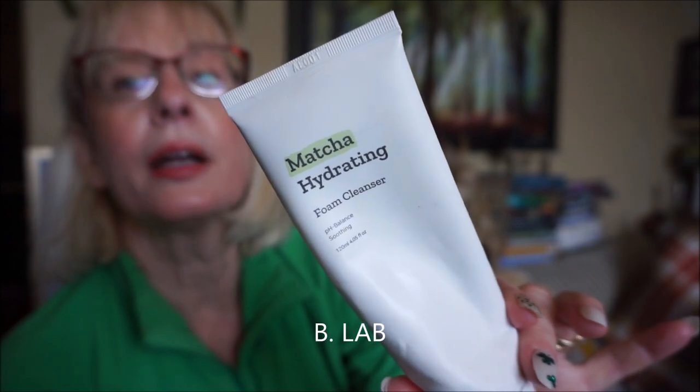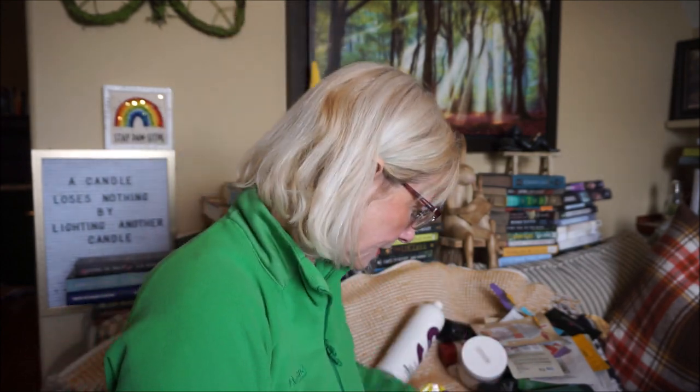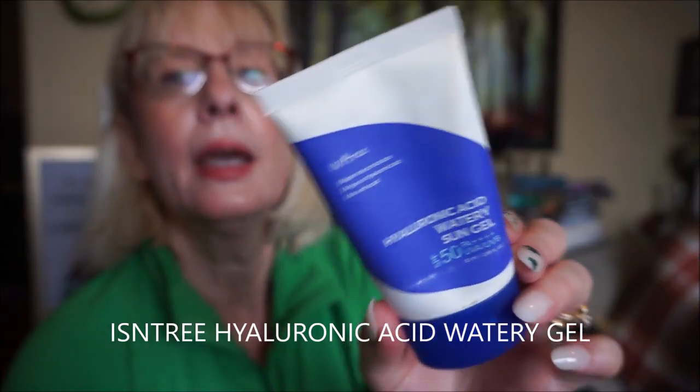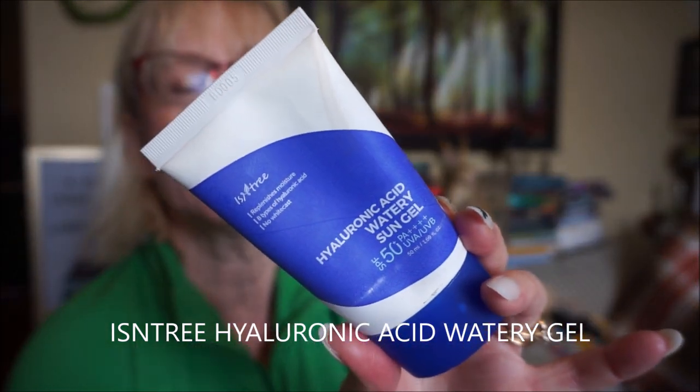The B-Lab Matcha Hydrating Foam Cleanser had little bits of ground matcha tea in it, but it wasn't rough. It's pH-balanced, so it wasn't stripping — my skin didn't feel squeaky clean after, it felt moisturized without a film.